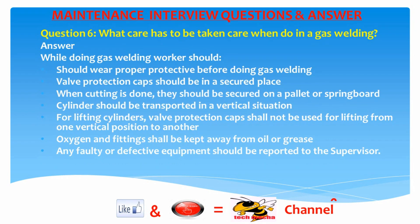Question 6: What care has to be taken when doing gas welding? Answer: Workers should wear proper protective equipment before doing gas welding. Valve protection caps should be in a secured place when cutting is done; cylinders should be secured on a pallet or springboard. Cylinders should be transported in a vertical position, and valve protection caps shall not be used for lifting. Oxygen and fittings shall be kept away from oil or grease, and any faulty or defective equipment should be reported to the supervisor.